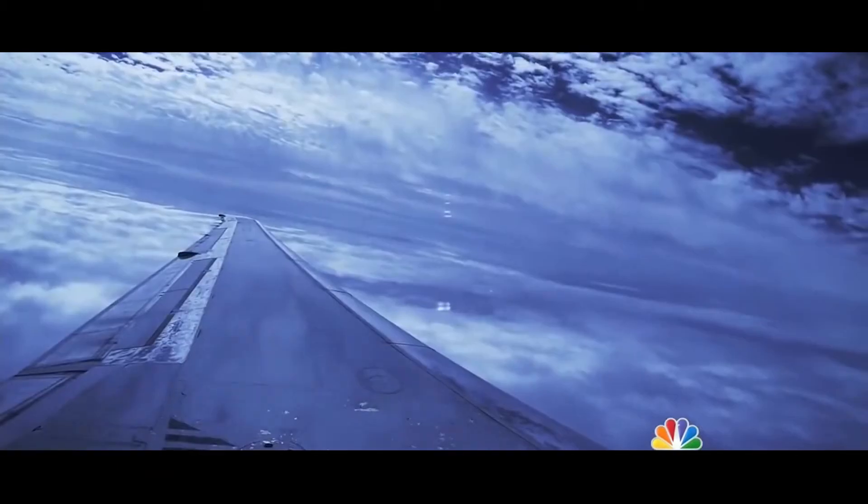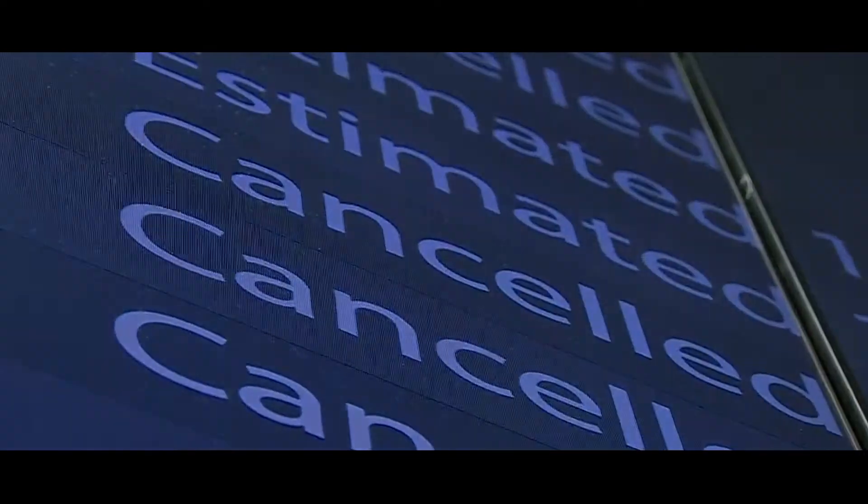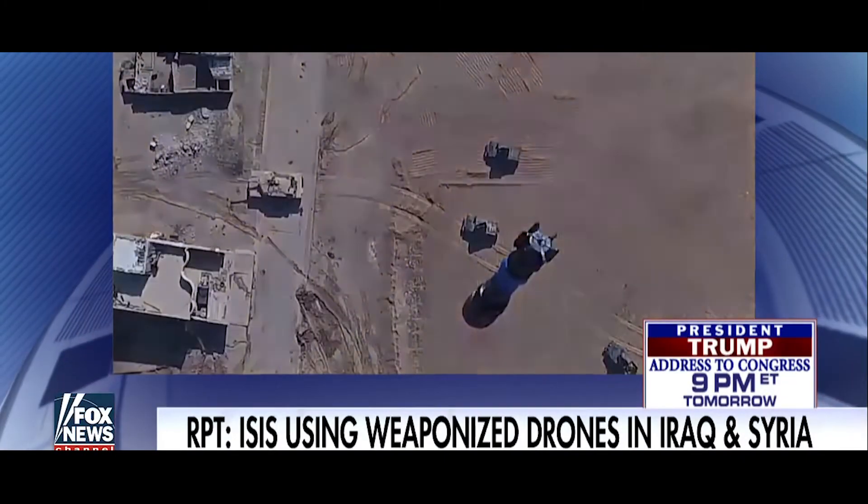Britain says they're investigating an incident involving a drone. Gatwick Airport lost 15 million pounds when it was shut down due to drone sightings in December. The airport and other airlines lost millions more. ISIS is deploying weaponized drones on the battlefield in Iraq and Syria.